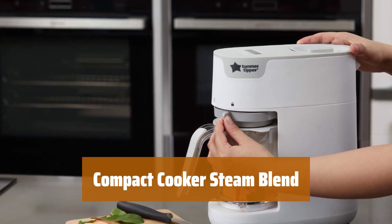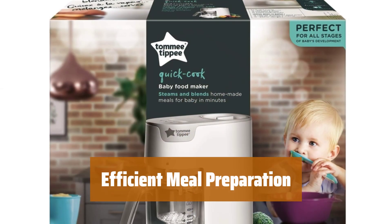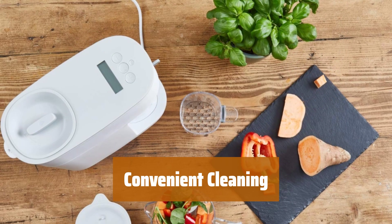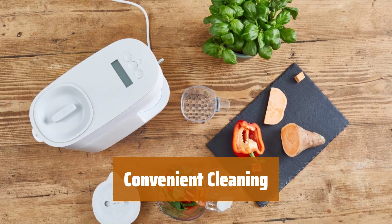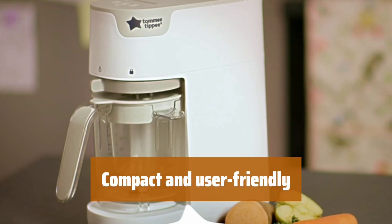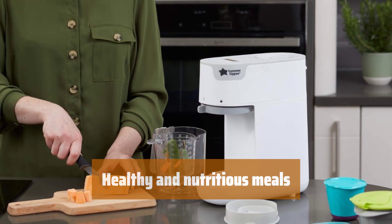Number 3. This compact cooker offers options to steam, blend, or combine both functions for a range of textures. It easily creates smooth purees or more chunky meals with an automatic timer for setting steam and blend times. The compact design is easy to clean with dishwasher-safe components, making food prep simple and streamlined. This convenient cooker is compact and user-friendly, perfect for busy households looking for quick and easy meal solutions, and ideal for any kitchen.